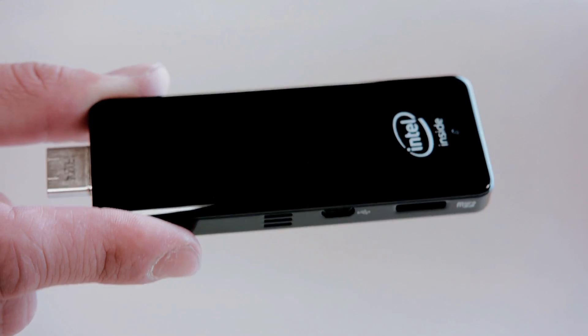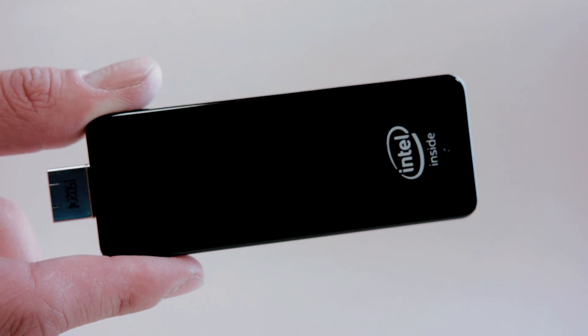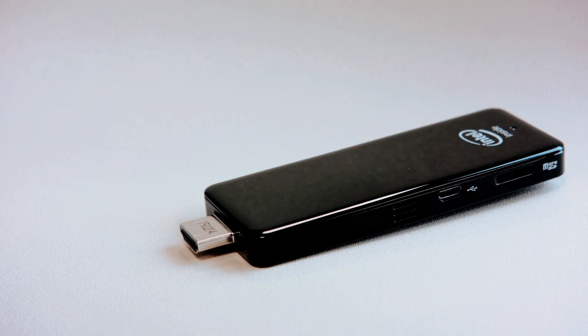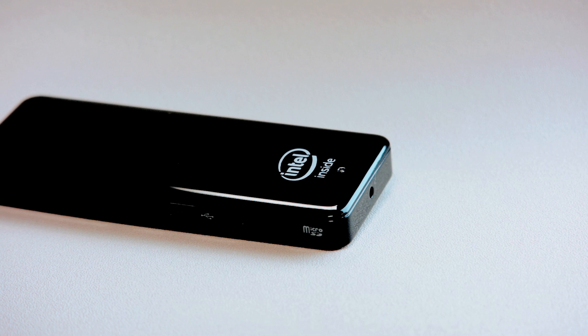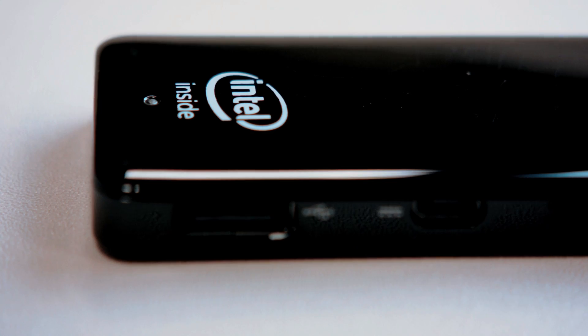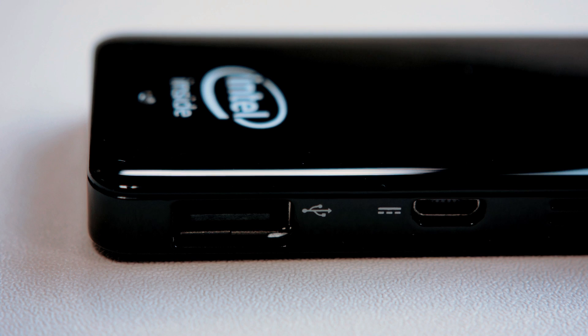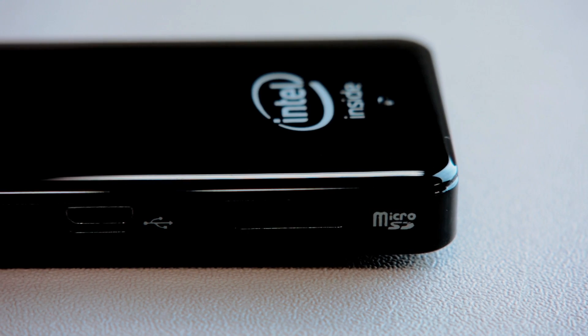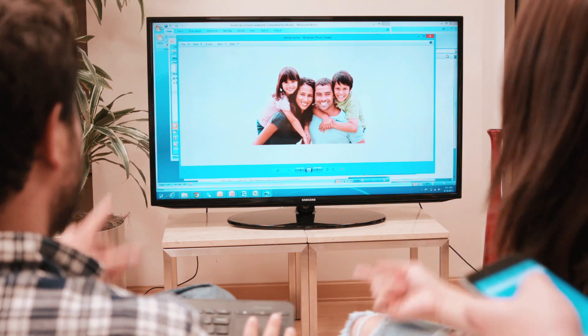ComputerStick is also the world's smallest PC — an engineering masterpiece that fits personal computing technology in the palm of your hand. ComputerStick is powered by an Intel Atom processor. It has built-in Wi-Fi and Bluetooth to help you easily connect to the Internet. There's even a USB port to plug in all your favorite devices and a micro SD card slot to upload pictures and videos.